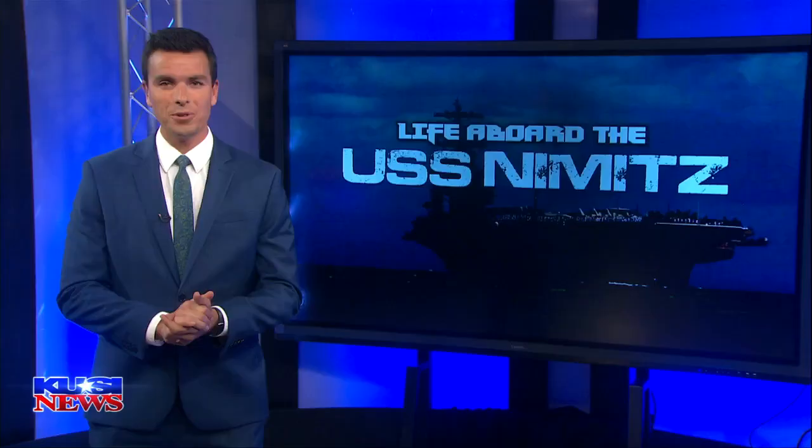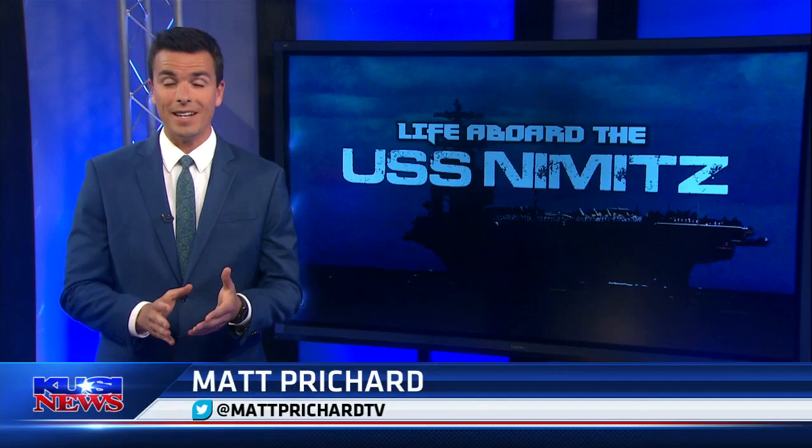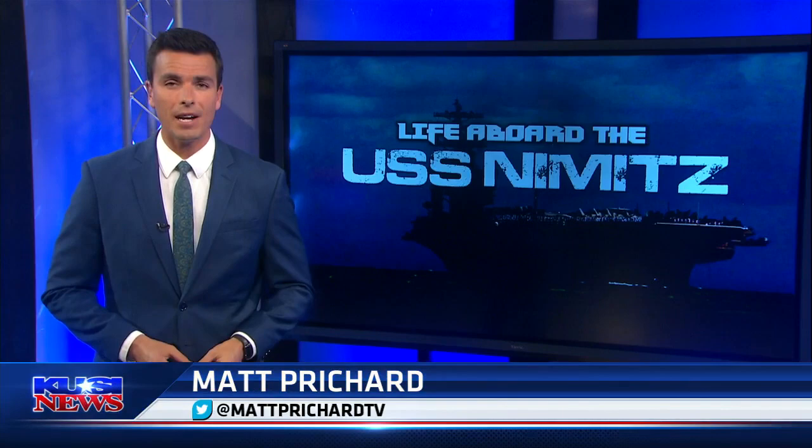This is part two, Matt. This is the special report. You were aboard the USS Nimitz. Yes, and I do not have to even imagine it because I got to experience it, and it was a once-in-a-lifetime chance to see what day-to-day life is like on board an aircraft carrier. And safe to say, every moment of that experience lived up to the expectations.